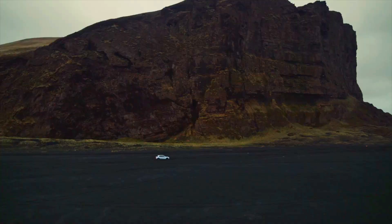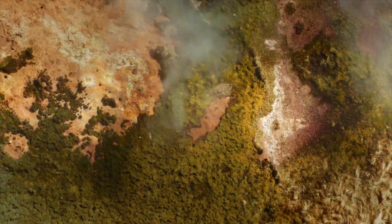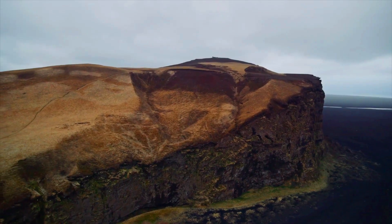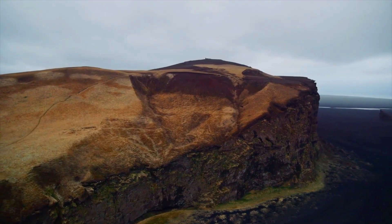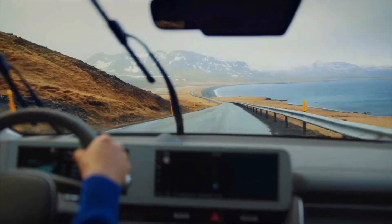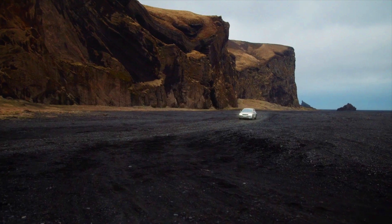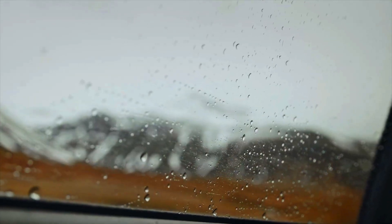Taking any vehicle, including electric vehicles, off-road can pose risks and may result in damage to the vehicle or compromise safety. If you plan to drive these vehicles off-road, it's essential to exercise caution, understand their limitations, and follow the manufacturer's guidelines and recommendations. If you have specific off-road requirements, it may be more appropriate to consider vehicles specifically designed for off-road use, such as SUVs or trucks with dedicated off-road capabilities.